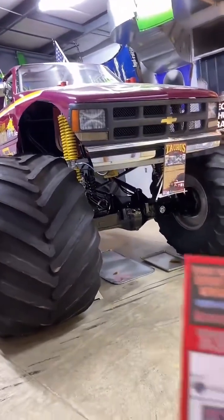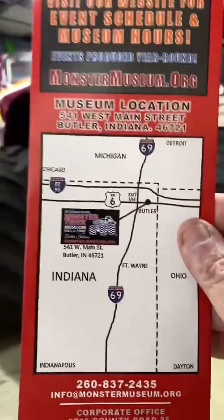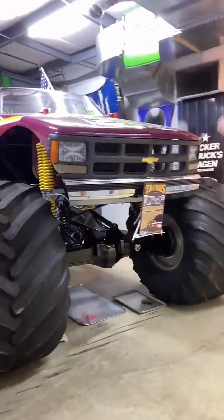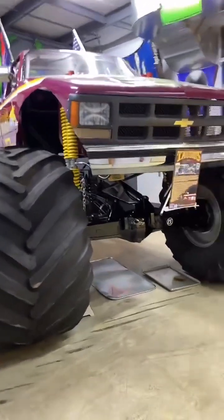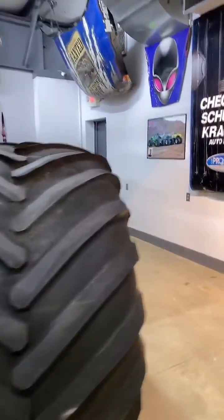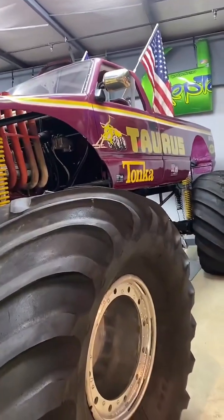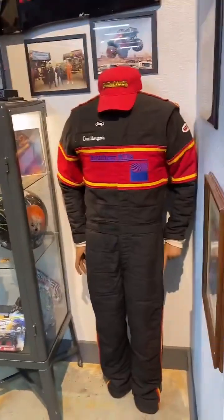All right folks, we're here at the auto museum in Indiana. I'd highly recommend that you come to this big truck museum if you're out this way. Maybe you have a favorite, maybe you don't, but it's a unique view of the big monster trucks and a fun place to bring your kids.